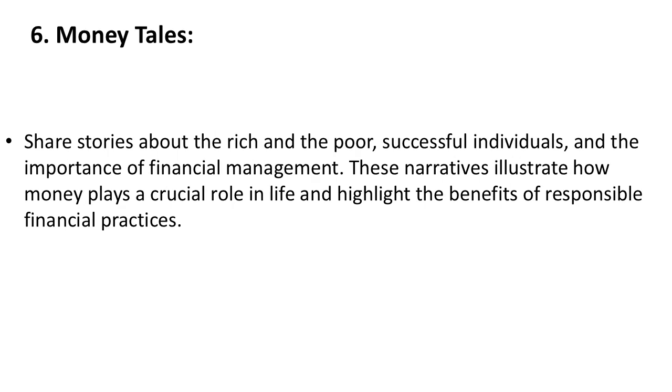6. Money Tales. Share stories about the rich and the poor, successful individuals, and the importance of financial management. These narratives illustrate how money plays a crucial role in life and highlight the benefits of responsible financial practices.